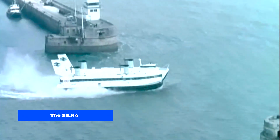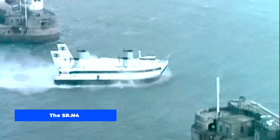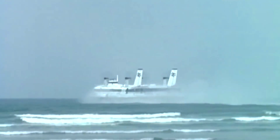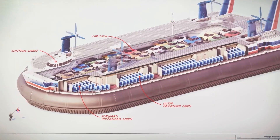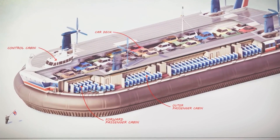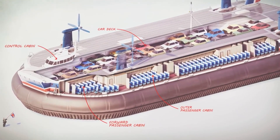The SR N4 hovercraft was a passenger and vehicle-carrying hovercraft that ran regular services across the English Channel from 1968 to 2000. It has the distinction of being the world's largest civilian hovercraft ever put into service. The first design accommodated 254 passengers into cabins alongside a four-lane automobile bay that could accommodate up to 30 cars.